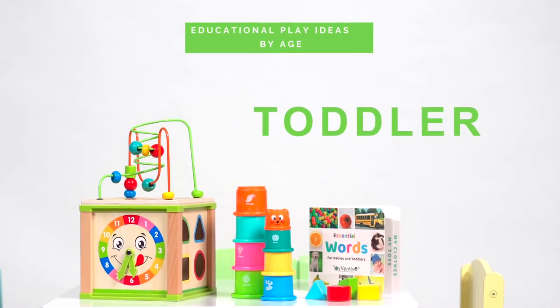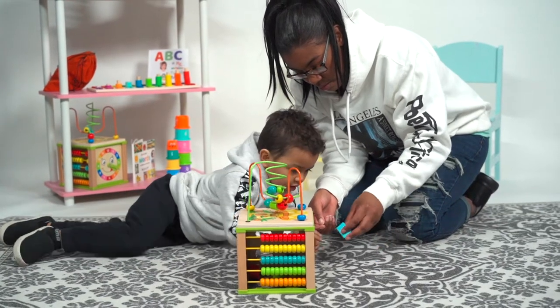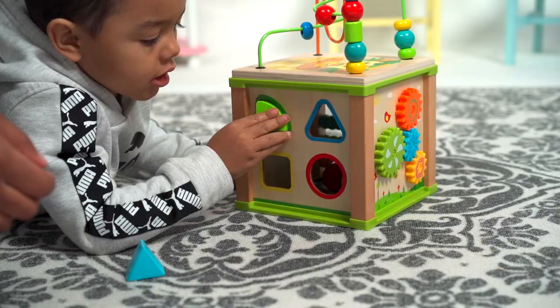Toddlers will benefit from learning basic shapes and colors. Yellow. Green. Blue. Red.